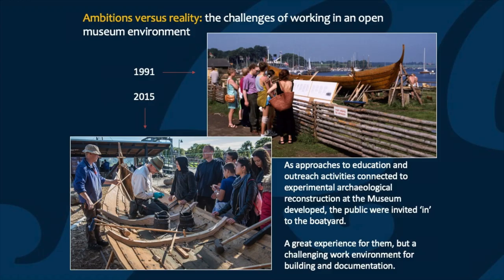Another important lesson is that ambitions don't always match reality when you're working in an open-air museum environment. Here you can see two different pictures from two building projects. The first is from the construction of Helya Ask in 1991, where the boat builders are working at a large distance from the public — there's a fence with exhibition materials, but they're not engaging with guests directly, so they essentially get to build in peace. The picture at the bottom is from 2015 when we built the Gislinger boat. Here the guests are invited right up to the building site, literally standing in dialogue with the boat builders as they work. While this is a great experience for guests, it creates a challenging work environment both for the building and for the documentation.